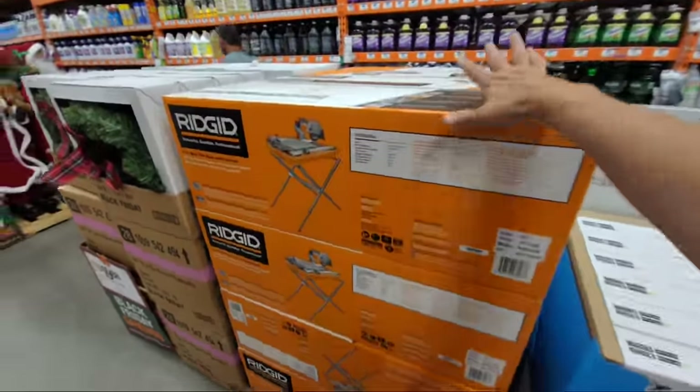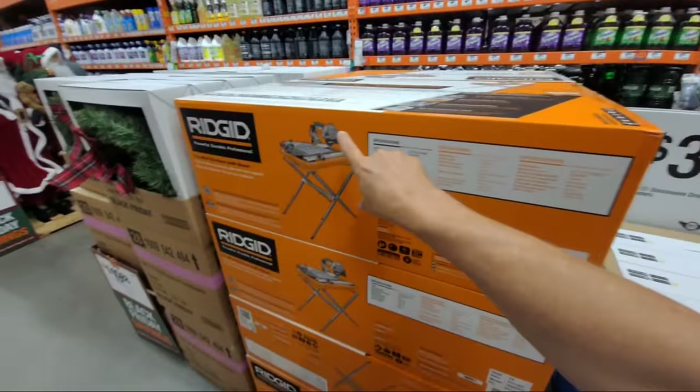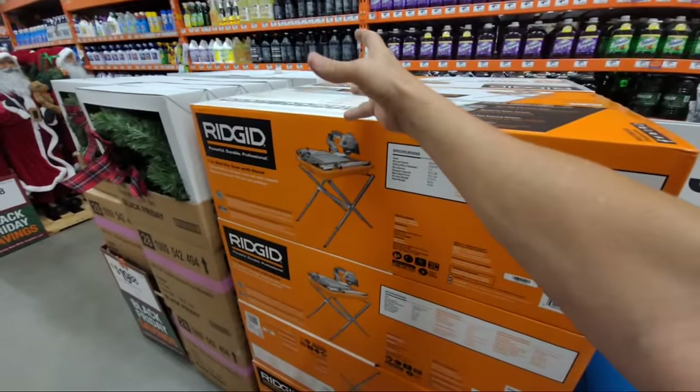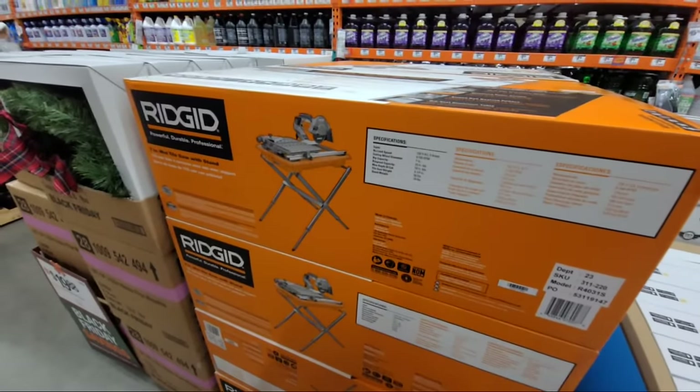In previous Black Fridays they've had a smaller tabletop tile saw version that sometimes gets down to about $99, and I thought that was just the best deal ever.